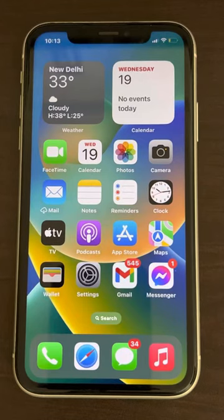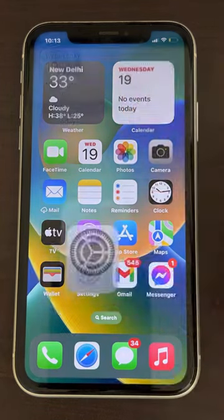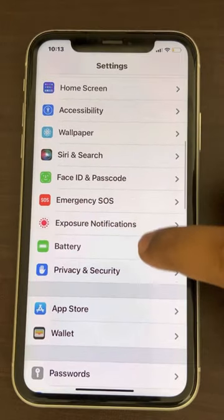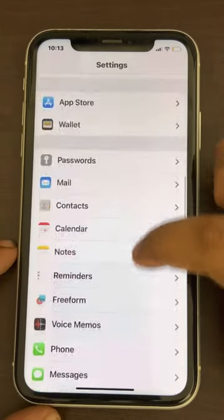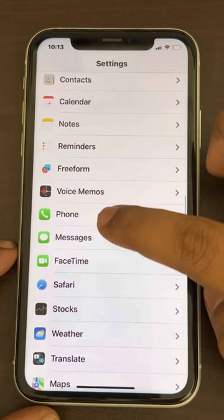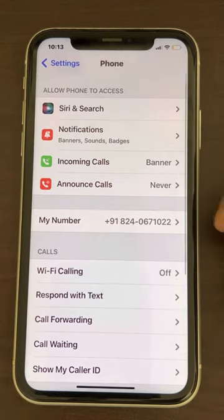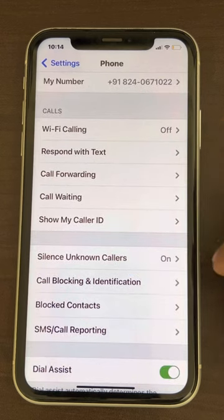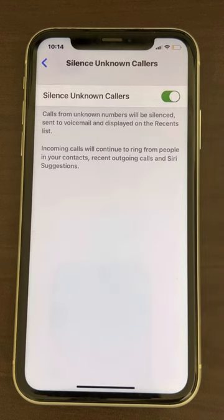If you are facing an incoming call busy issue on iPhone, here is the fix. The very first fix is to go to Settings, scroll down and find Phone, tap on it. Here you can see Silence Unknown Callers — tap on it and make sure it is turned off.